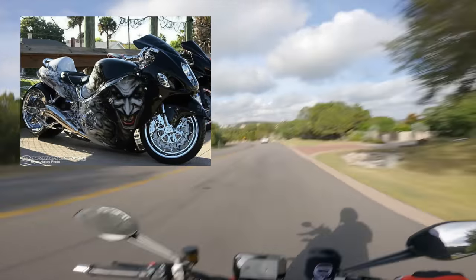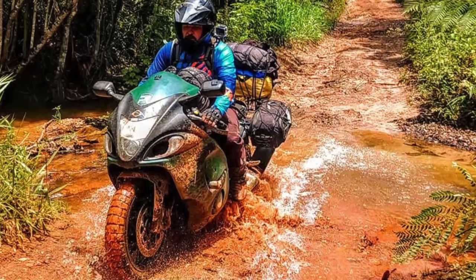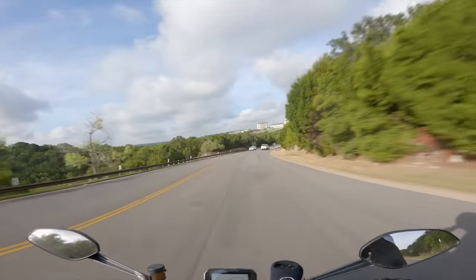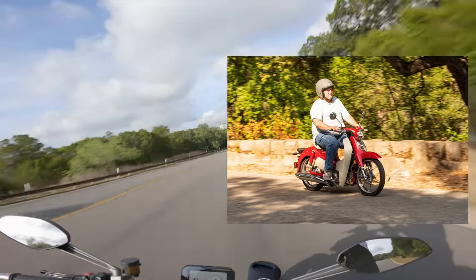Number five, the Hayabusa with Heath Ledger's Joker airbrush paint job. Number six, we have the ever-elusive Scram Busa on knobby tires with an upswept exhaust. If you're not scrambling your Busa, you're doing it wrong. And lastly, in the number seven spot, we have the Honda Super Cup. Thanks for watching. We'll see you in the next video.